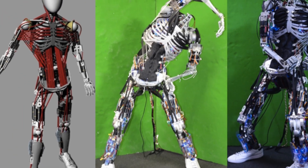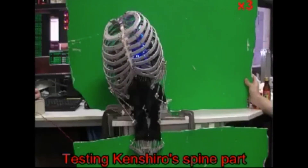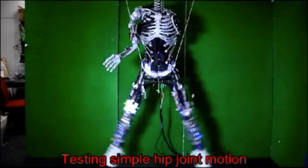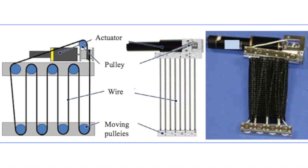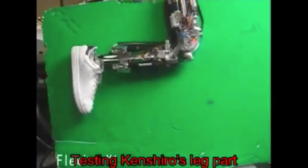Kenshiro is a humanoid robot that copies your muscles and bones. It's the closest to a human form so far and mimics the body of the average Japanese 12-year-old male with the same weight ratios. It has 160 pulley-like muscles, does squats, and features aluminum bones.